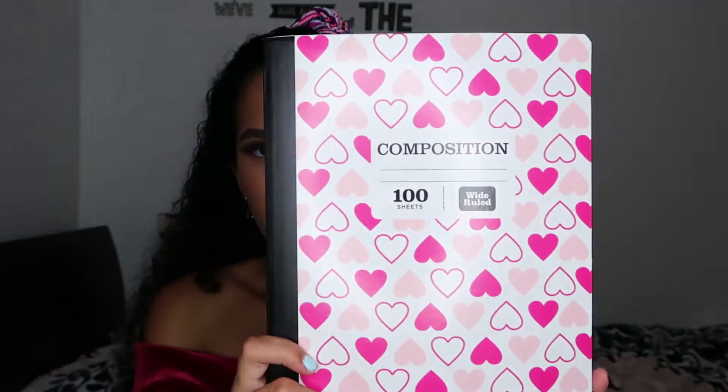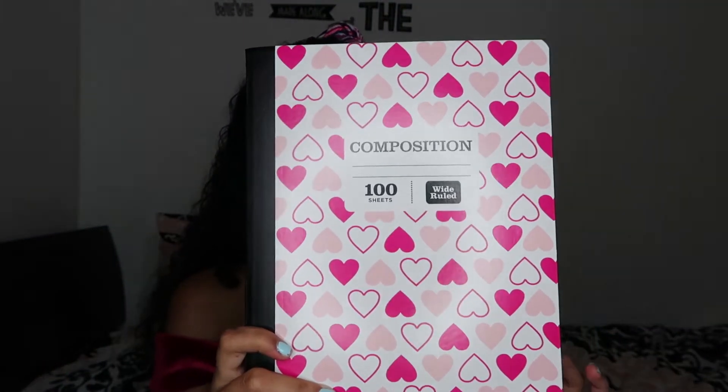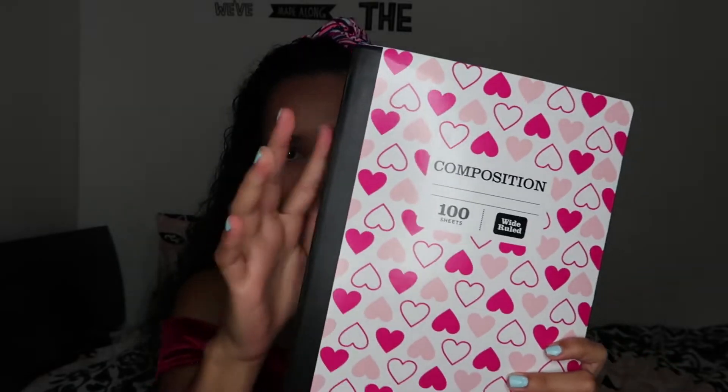The other notebook I have is a composition notebook filled with pink hearts of all different shades and a black border. It's a really cheap notebook — I think it was like 99 cents or 89 cents. The next notebooks I have are hardcover notebooks, and these are personally my favorites because I feel like they're so heavy-duty — they don't bend easily and don't get dirty easily.